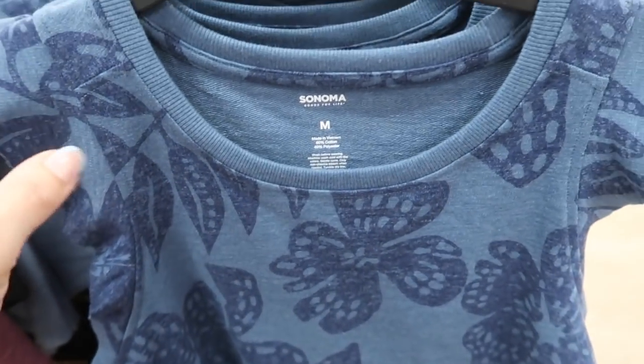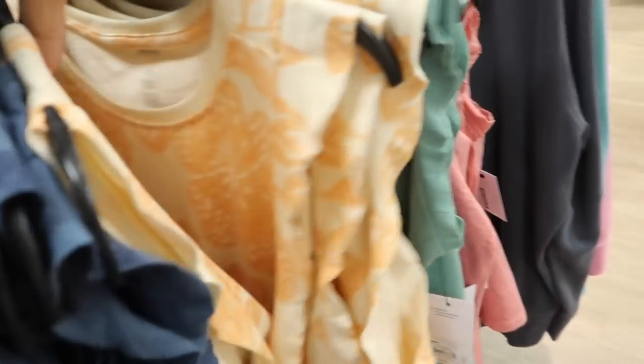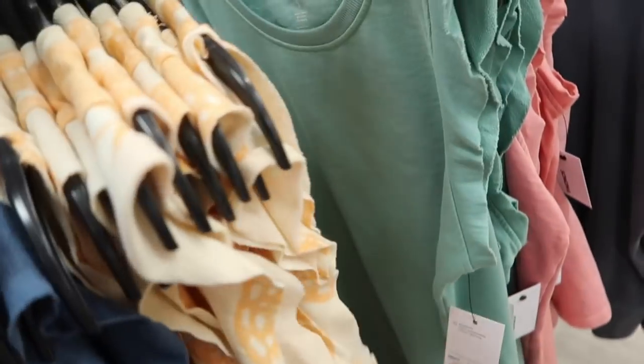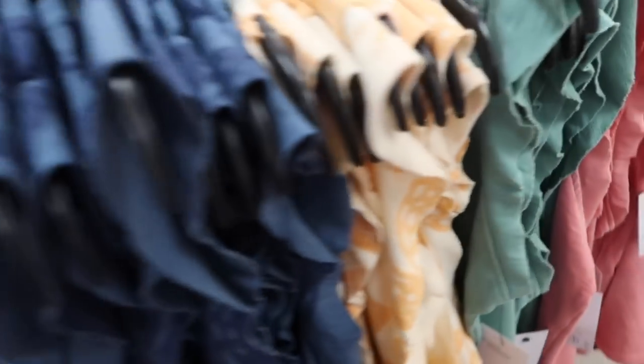Also seeing a new little sleeveless terry top — scoop neck, stretchy terry material, little ruffled trim, flowy fit. Comes in blue with tropical flowers, orange and beige with the same print, solids in green, and coral. Normally $26.